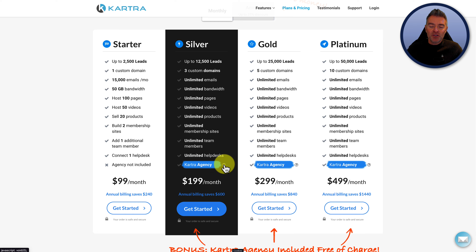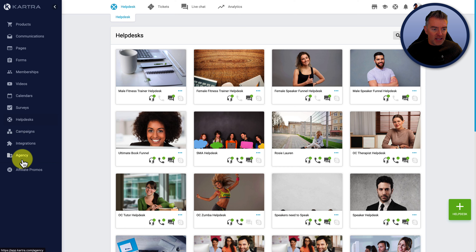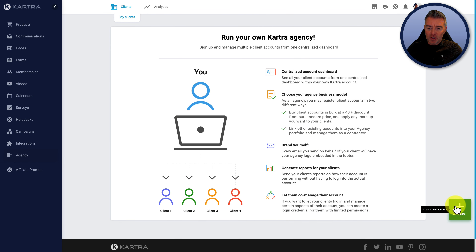You also get Kartra Agency on the silver plan. What that really means is that you can have and operate other people's Kartra accounts from within your own Kartra account, over here where it says agency. You can either create a new account that you pay for every month at a 40% discount, or you can have somebody else who's already got a Kartra account but wants you to look after it — they give you their details, you add them in, and you only ever have to log into your own account to access theirs. It's quite good if you're an agency dealing with lots of other Kartra people.